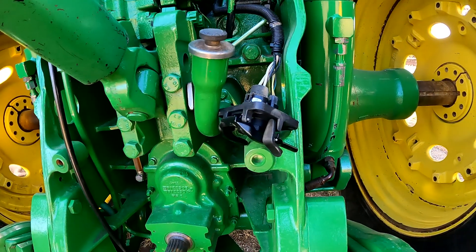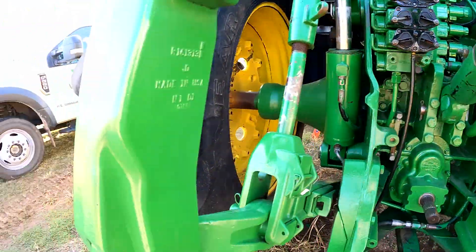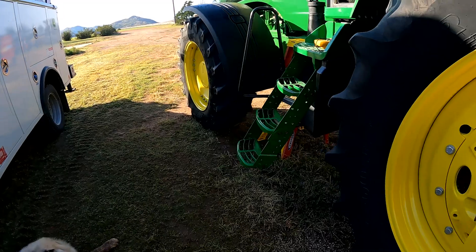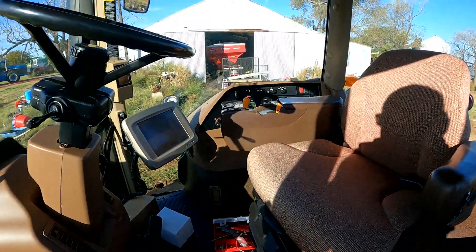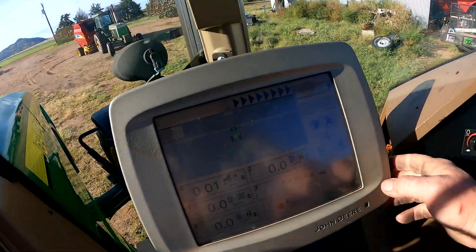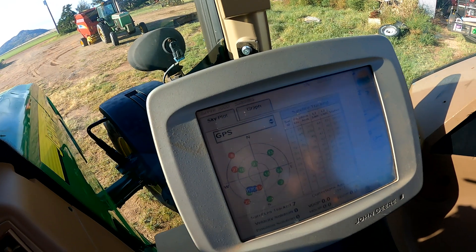I went ahead and plugged in a new terminator - the implement connector. I think that probably corrected our voltage issue. Back up in the cab now and going to the menu tab - our receiver is back online.